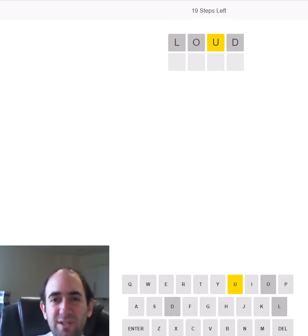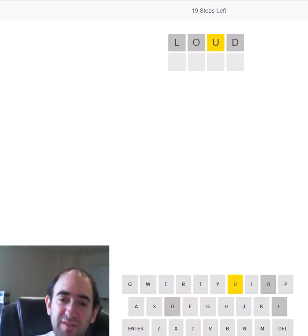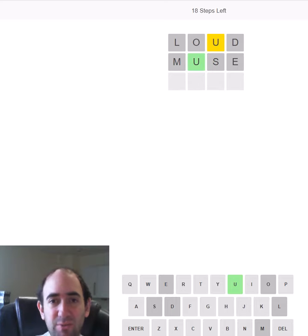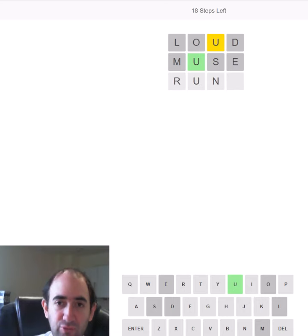I thought I'd try some different vowels to start with today and it's paid dividends because we've got a U. Is that going to be the only vowel or are we going to have an E as well or something like that? Let's try MUSE. Okay, so we don't have an E but we do now have the U in the correct place, which should help. How about RUNG?